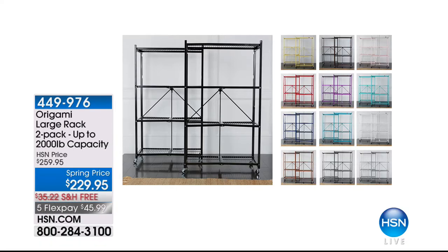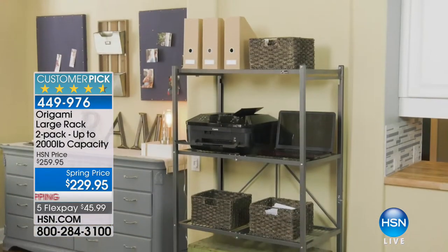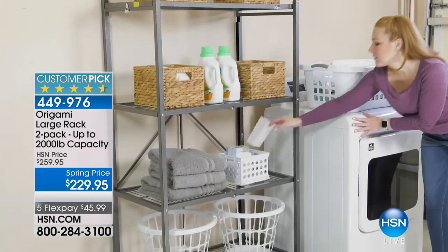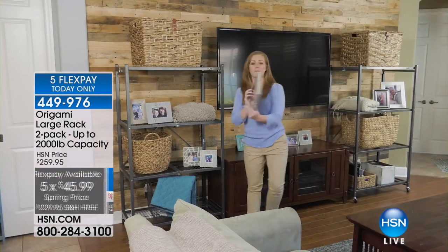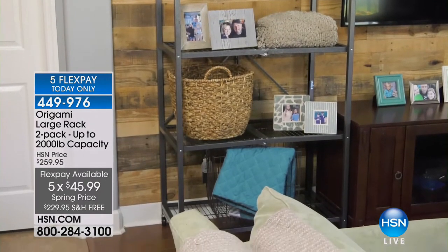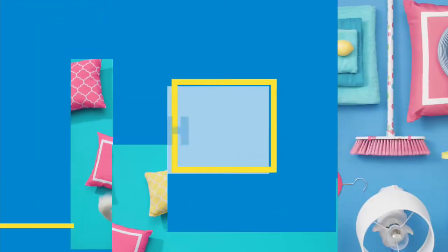Still to come, we have your origami large rack. This is what started it all — the large rack started our entire origami obsession. We have taken two together at a spring price where you save $30 — that's $229.95. We're going to ship these to you absolutely free. We're saving total of $65 today. Five flex payments on it. But right now we want to take a step in another direction, because we have our Storesmith two-tier folding step ladder.